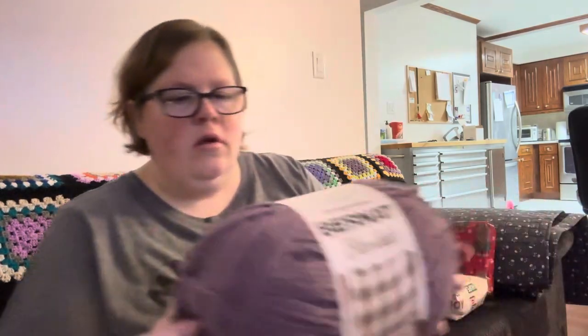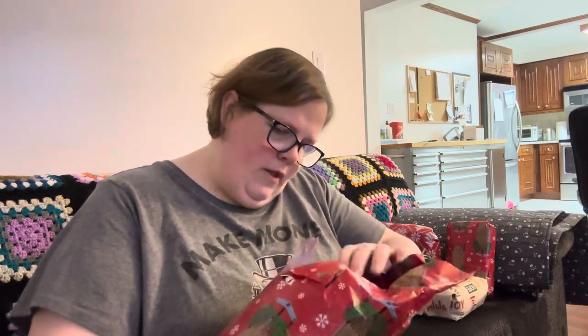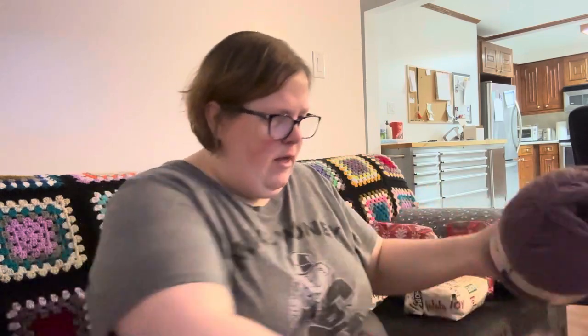Oh, it looks like Bernat Blanket — yep, Bernat Blanket yarn in a purple color — Shadow Purple. So that's good, it's always a good yarn. And same one again. So this was day 14, I don't know. Same color.